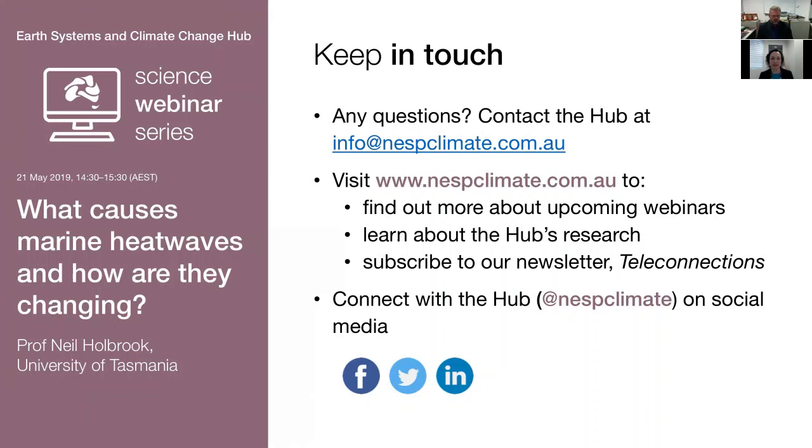Thanks for a really informative webinar. The first question is: Is the fishing industry pulling on researchers to project how their sector will be impacted as marine heatwaves increase in frequency or intensity? Or is it not on their radar?